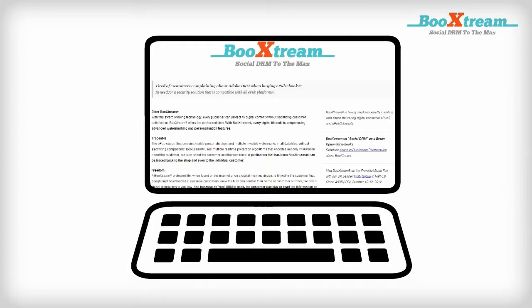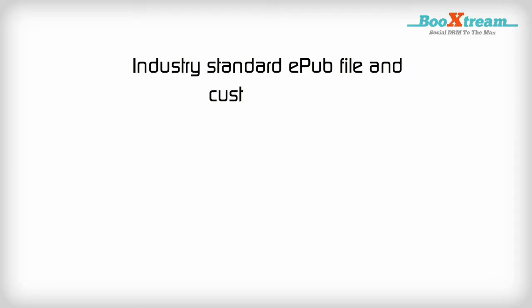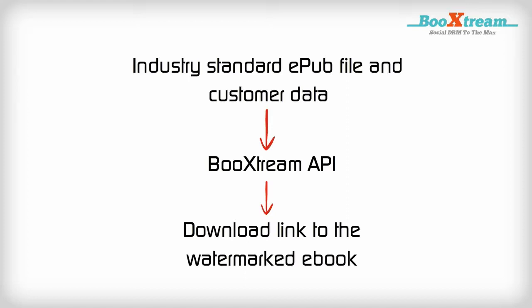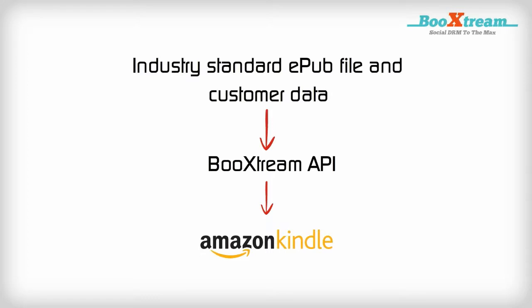Bookstream is very easy to integrate in your web shop. Send an industry-standard e-pub file and customer data to our API, and it returns the download link to the watermarked e-book within seconds. Bookstream also converts it into Mobi format for Kindle users.